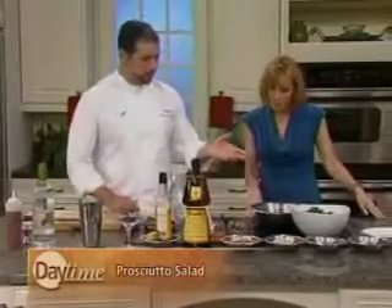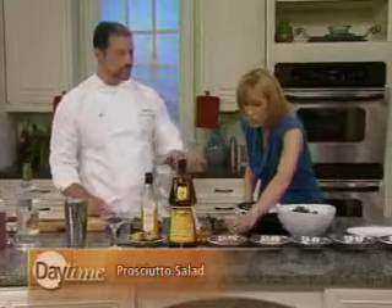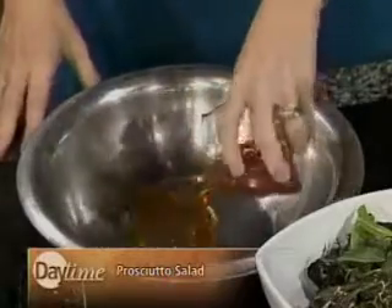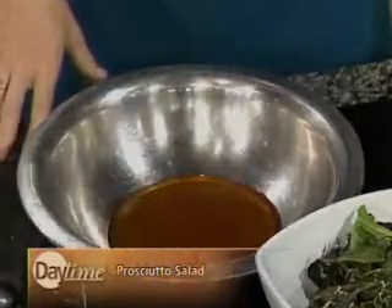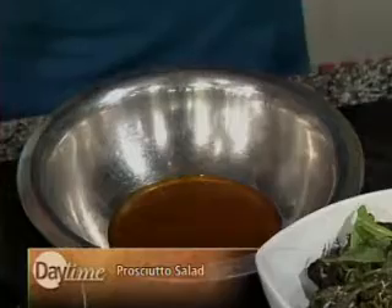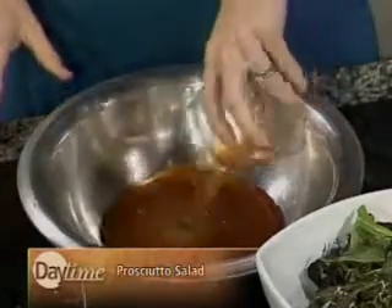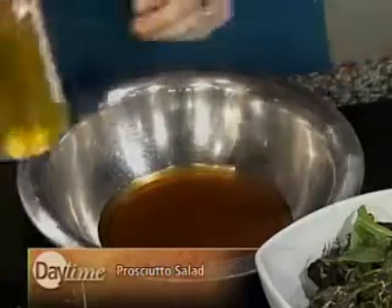Let's get started with the vinaigrette. First, we have one quart of apple cider that we reduce down to half a cup — it smells good and is kind of syrupy. The sugar congeals as it reduces down. Next we'll add about three tablespoons of apple cider vinegar. And next is our pure hazelnut oil.